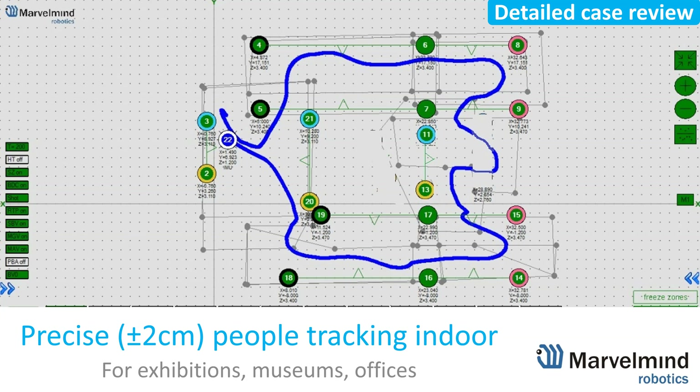Hello colleagues. Let's talk today about another very typical case, which is people tracking, but not in the warehouses or assembly plants, but more in the exhibitions, museum offices — less industrial areas.